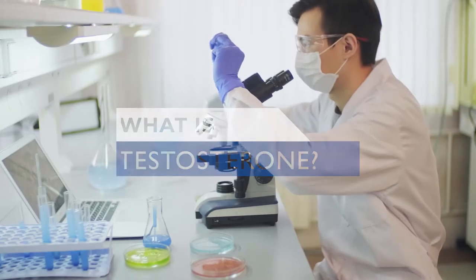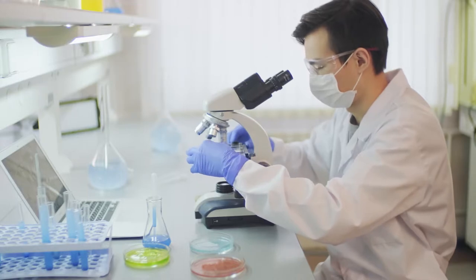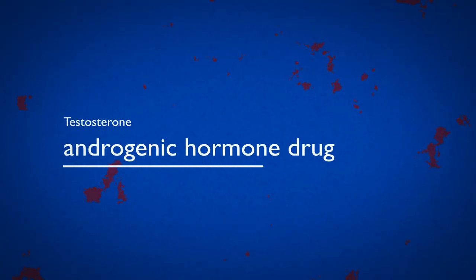If you're watching this, you might already know a lot about testosterone. Here's a quick summary of what it is and what it can do to your body. Testosterone is a naturally occurring hormone released by the body, stimulating the growth, development, and functioning of male sexual organs and characteristics. It is classified as an androgenic hormone drug and is primarily used for the treatment of hypogonadism.